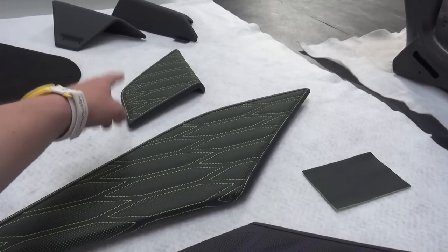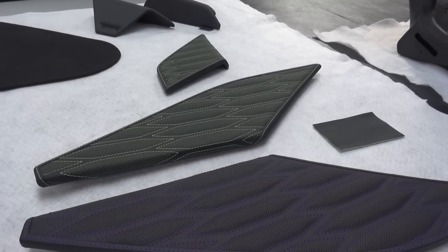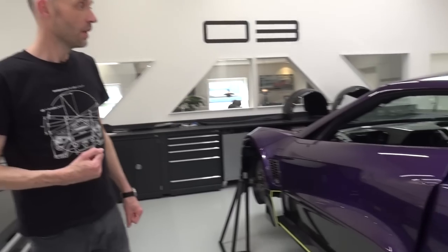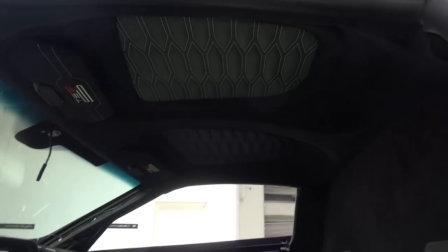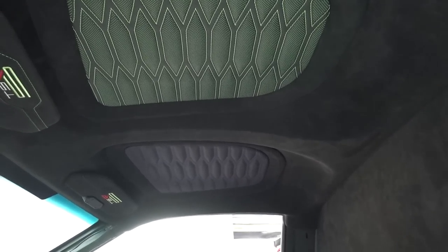These are the door card inserts, and that's the center tunnel armrest. There are pieces already installed in the car, which are the asymmetrical ceiling pieces - they're also two different colors. Maybe we can go and have a look at that inside, up on the roof. You can see that the driver side is green and the passenger side is purple.